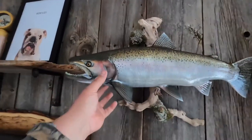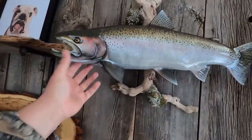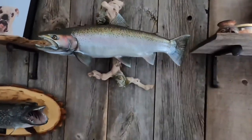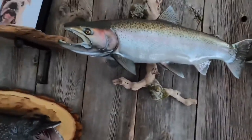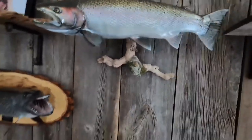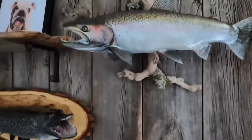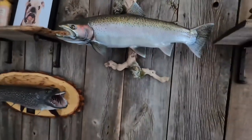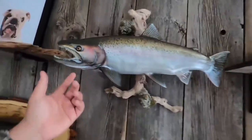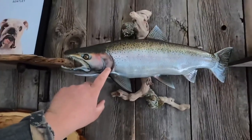People are gonna wonder why it's a smaller fish — it is a smaller fish, like the size of my hand — but it means a lot to me. I get fish mounted for the story behind them, not necessarily the size. Though size does matter too, in a way. But if the story is there, that's what counts.